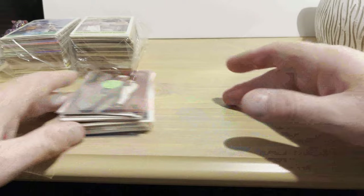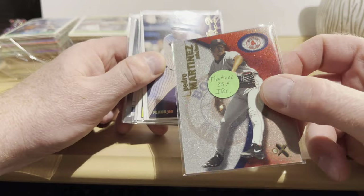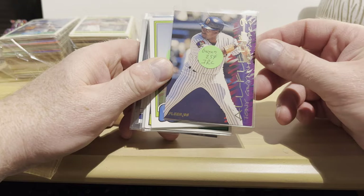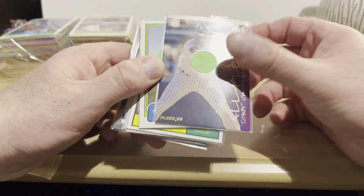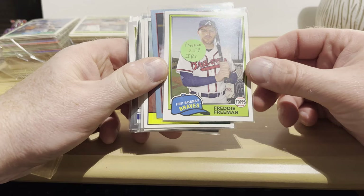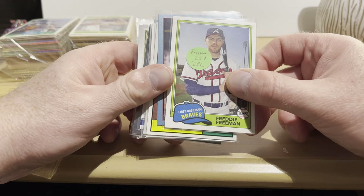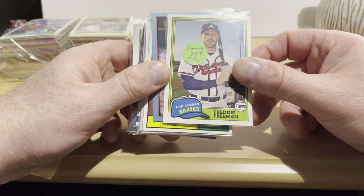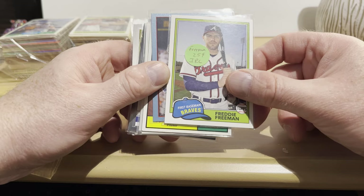So let's go through the singles quickly — these were all 25 cents and 50 cents. We got a 2001 EX Pedro Martinez, a pretty cool-looking card. A 1995 Fleer All-Fleer insert number eight or nine — that's Tony Gwynn. A 2018 Topps Archives Freddie Freeman on the 1981 Topps design — that was the one set I really dove into the hobby with back when I was a kid.